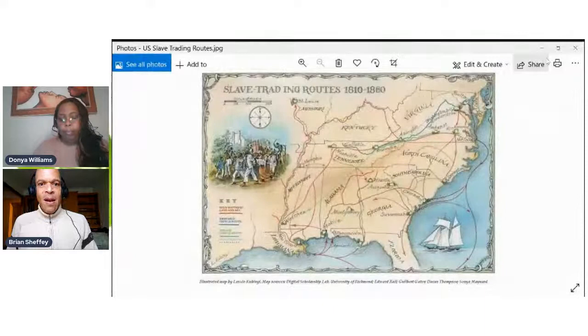This is a map by a gentleman called Laszlo Kubini — I apologize if I've slaughtered your name. It was produced as part of the Digital Scholarship Lab at the University of Richmond and was reproduced in the Smithsonian Magazine. Let me share the map — there we go. Is that kind of filling up the screen? Can you center it more on Virginia? That's perfect. Thank you so much.